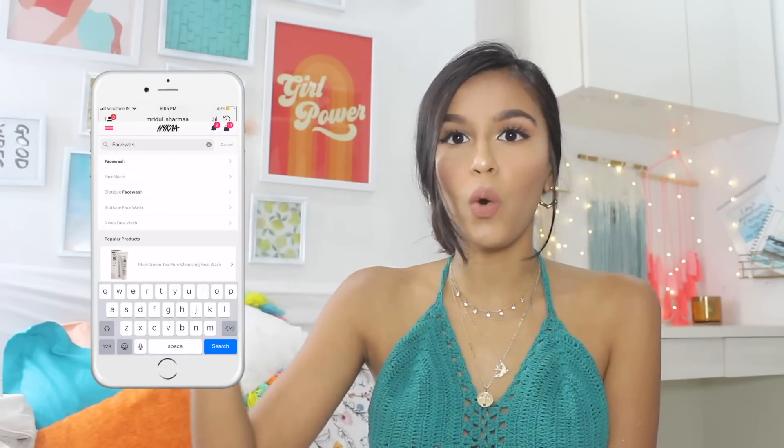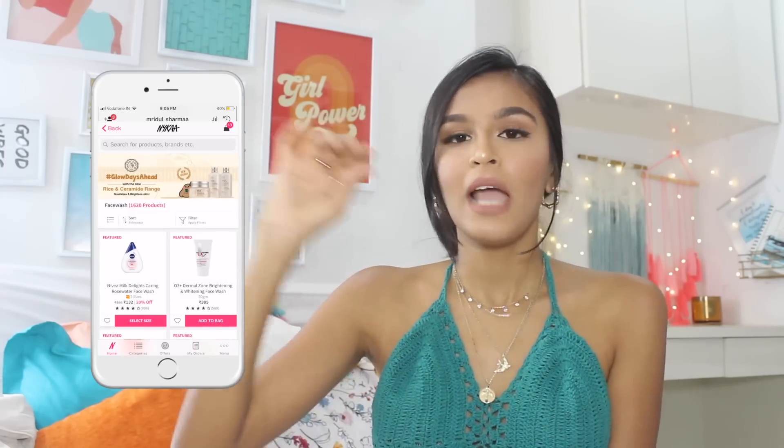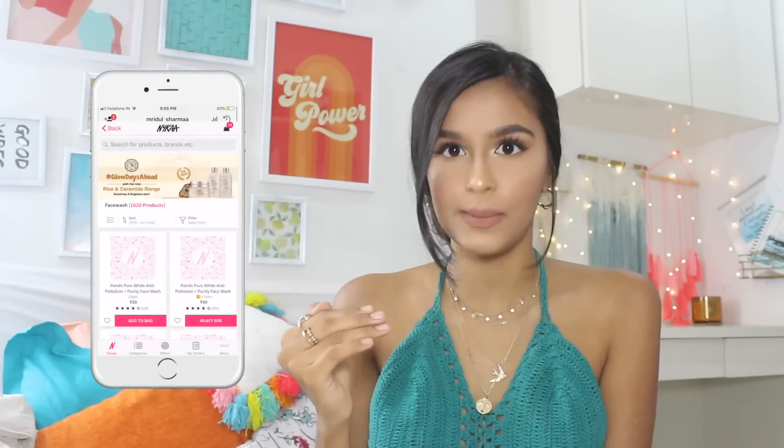If this is the first video of this series you're watching, here's how I go about it: I go on the Nykaa app, type out a category — for today we're doing skincare — so for example face wash. I sort by lowest to highest price range, and whatever the first product that pops up in that category is the product I have to buy. That product cannot be on sale, so it has to be the cheapest MRP retailing product. I think there are a total of 10 or more categories, and I'll start with face wash.